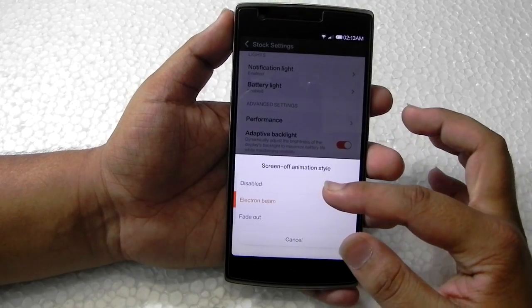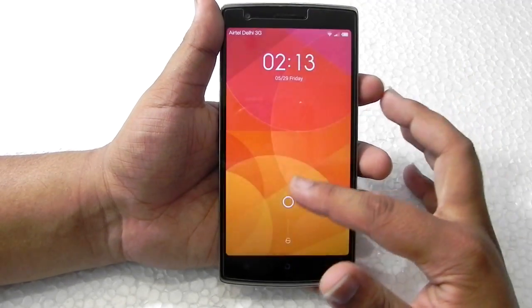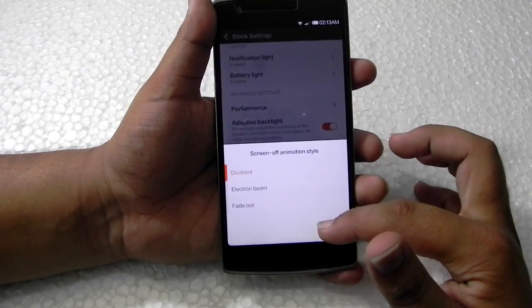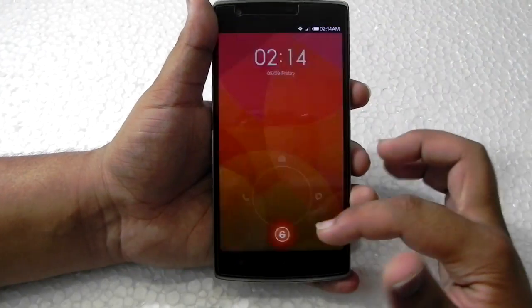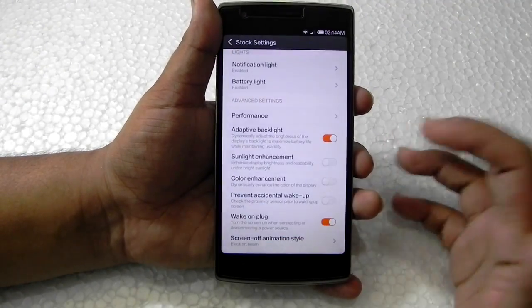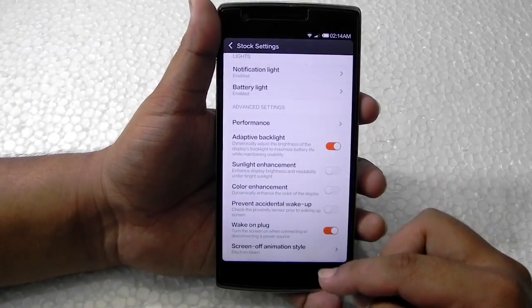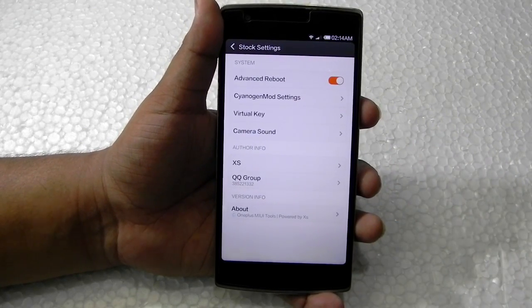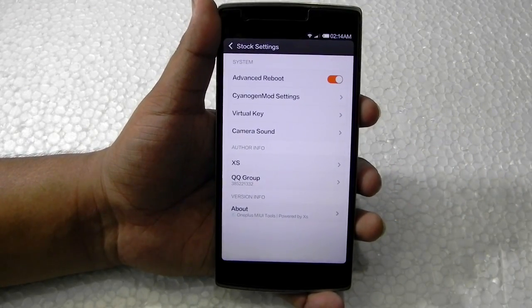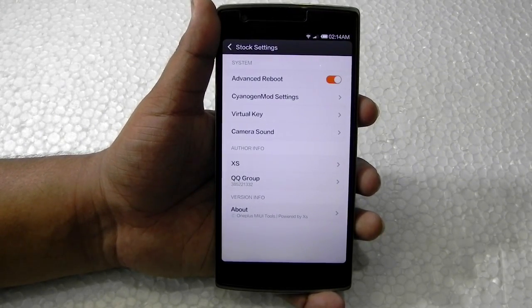So if we change the animation to fade out, the animation changes — I usually keep it like that, it's the best one. Most importantly, everything is working very fine. It is MIUI 5, not MIUI 6. I've shown in a couple of videos that MIUI 6 has been working okay on the OnePlus One, but it still has some bugs.